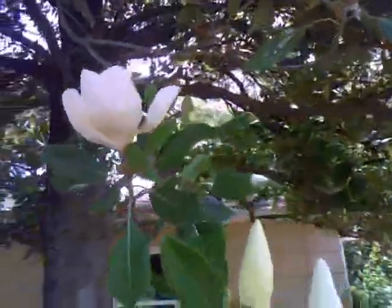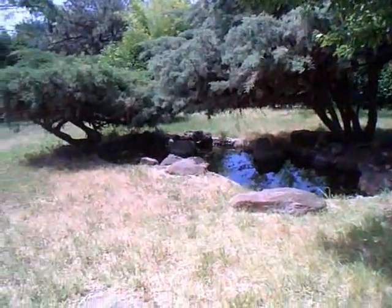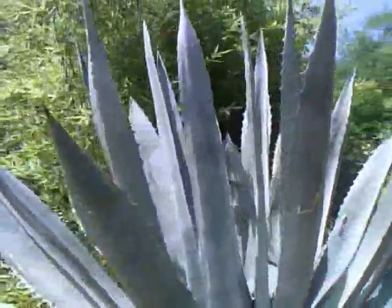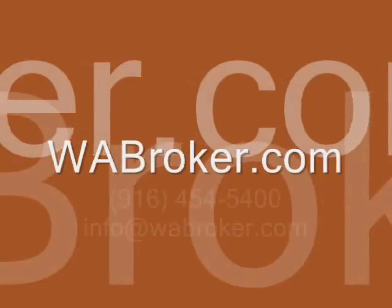This unique property is sure to attract interested buyers. Contact WABroker today to learn about this and other featured listings. Call 916-454-5400 or send an email to info@wabroker.com.